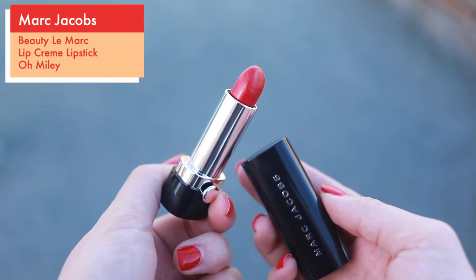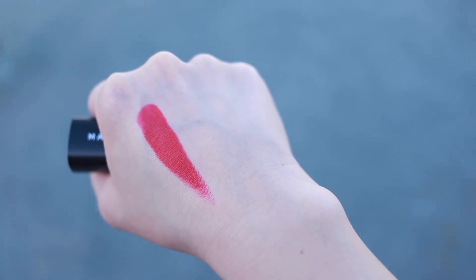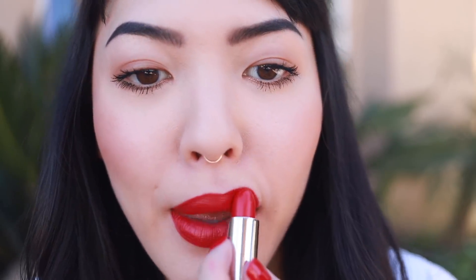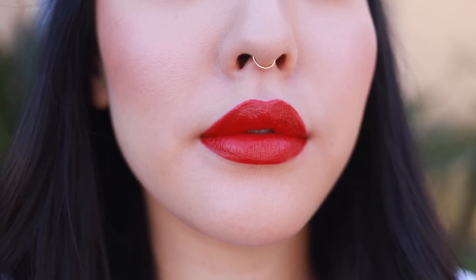The second red lip is the Marc Jacobs Le Marc lip cream in 200 Oh Miley. I've been using this a little bit more recently. I feel like the Fenty Beauty one is a little bit more of a blue red, and this is more of a true red — hopefully y'all can see the difference. This one's a little bit more pinky red, and the finishes are a little bit different: that one goes more matte, this one keeps a bit of a sheen. It really just depends on whether I'm going for a matte or glossy finish.